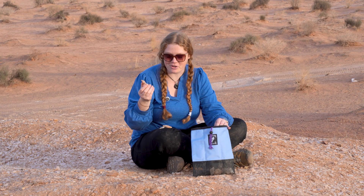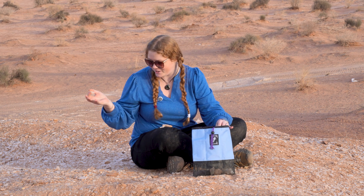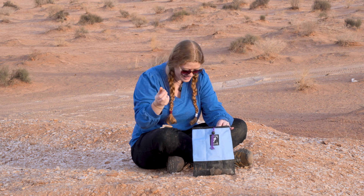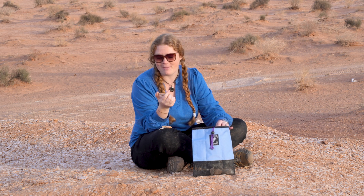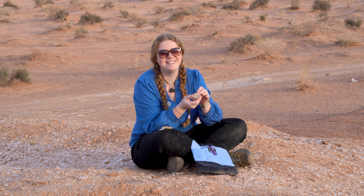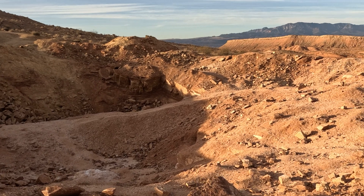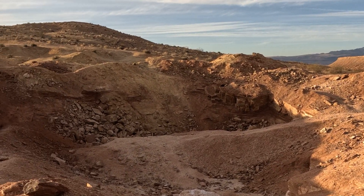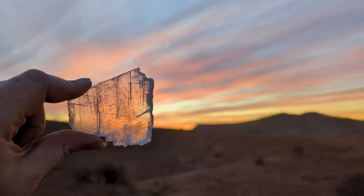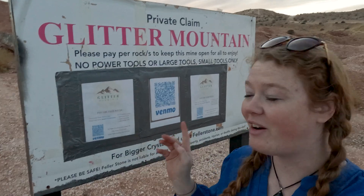Whether you're a serious mineral collector or just a beginner, or even just someone who thinks crystals are really cool — because who doesn't? — there is something magical about being able to come out and pick up your own specimens. Understanding how they formed makes it even more incredible. Even though Glitter Mountain is located in Arizona, this was filmed during our Utah adventure, so be sure to check out the full vlog on that.